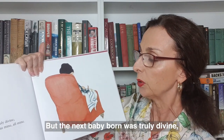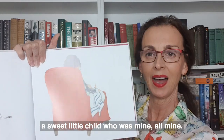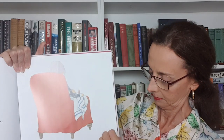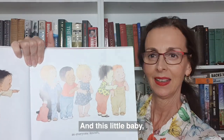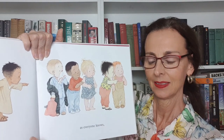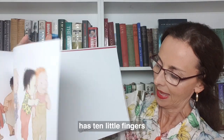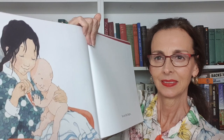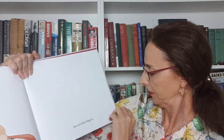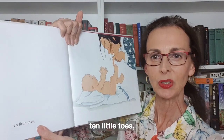But the next baby born was truly divine, a sweet little child who was mine, all mine. And this little baby, as everyone knows, has ten little fingers and ten little toes.